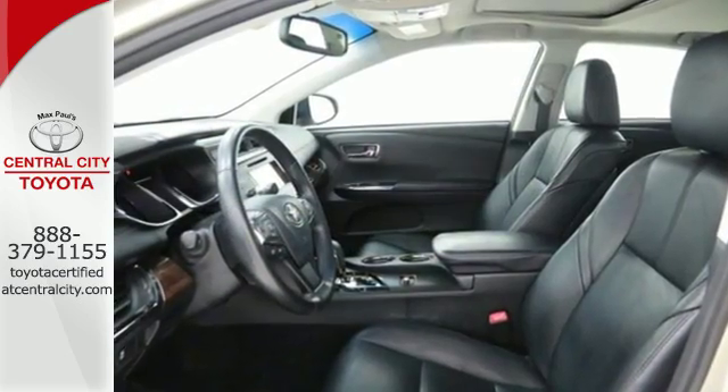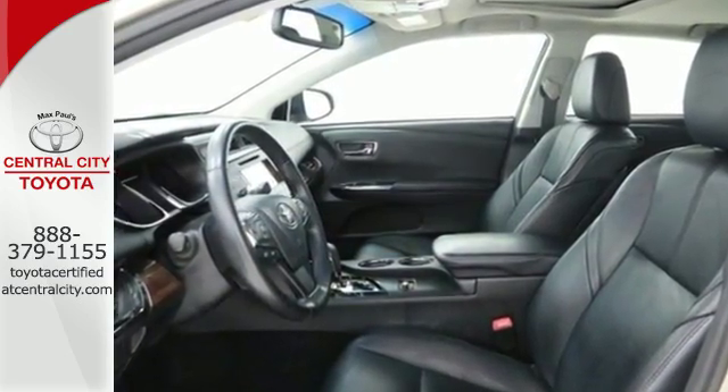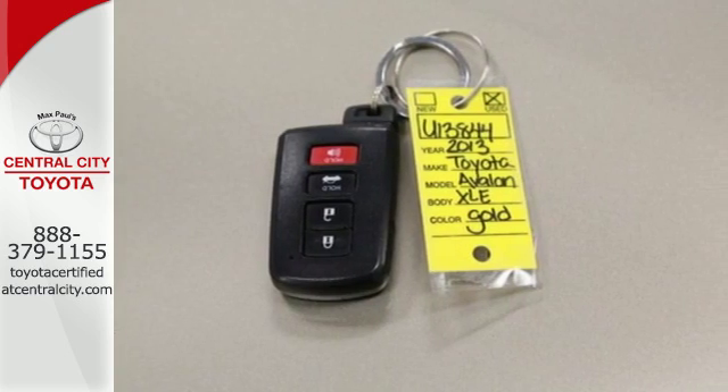It has numerous safety features, including anti-lock brakes, stability and traction control, and multiple airbags.